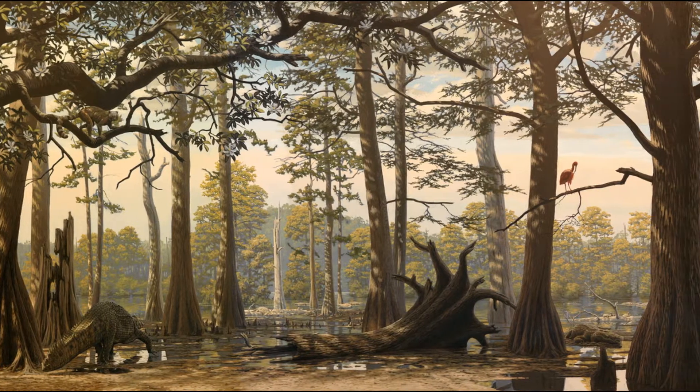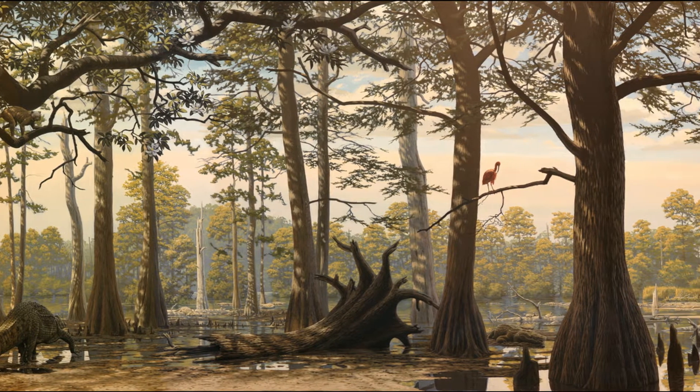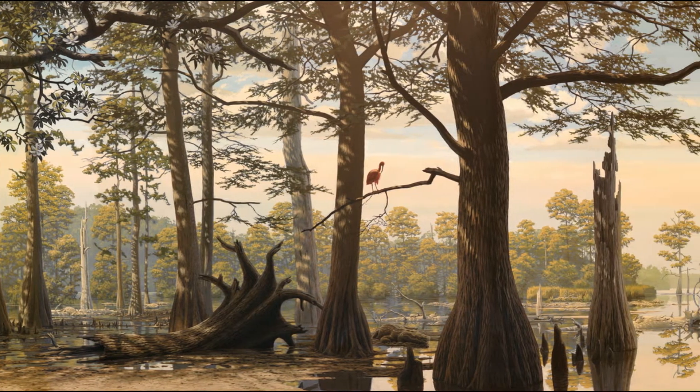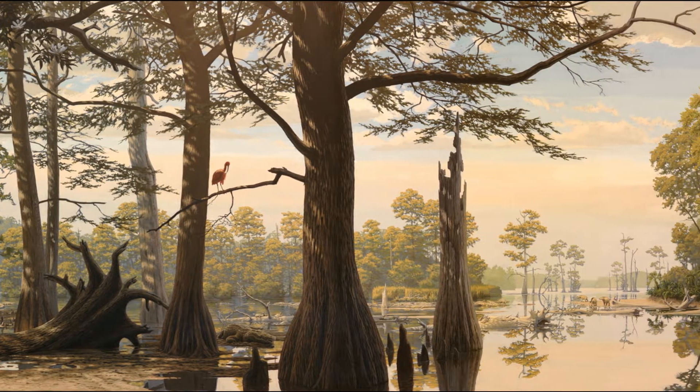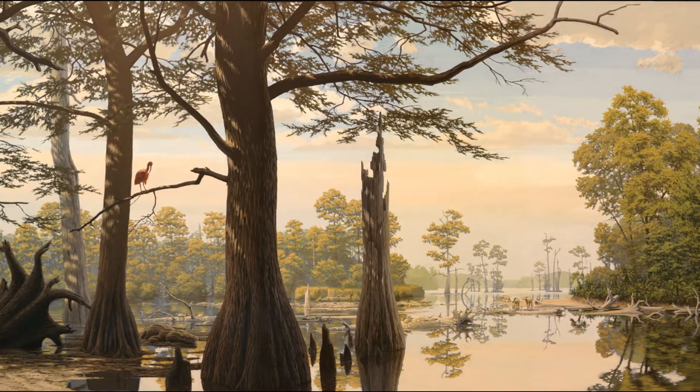When the dinosaurs went extinct at the end of the Cretaceous, the environment stayed more or less the same. Western North Dakota was still covered in swamps that crocodiles favor, but now with the absence of dinosaurs, crocodiles were the dominant predators.